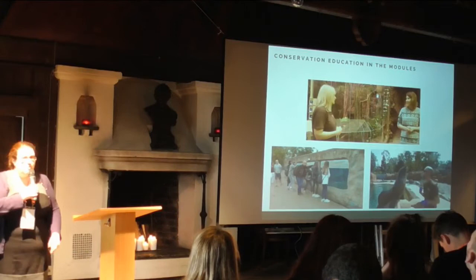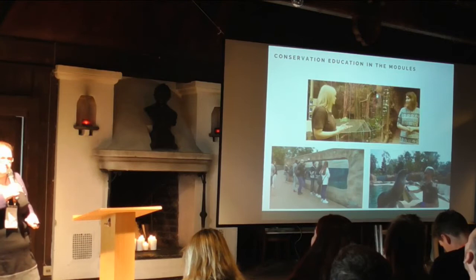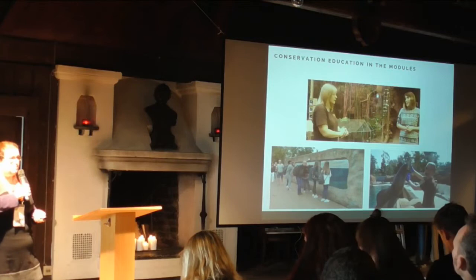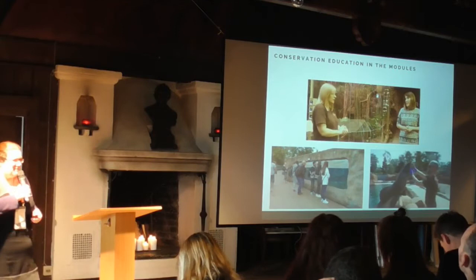We have one module on why conservation education is important, one about how you actually do it — the methods — and the third is more keeper-specific: how to deliver good zookeeper talks. These are all available for free on our website, zookeepers.eu. This is something you might want to talk about with your keepers, recommend to them. And if you bring in a lot of seasonal staff, these might also be useful as a quick way of helping new staff understand what conservation education is and how to do it.